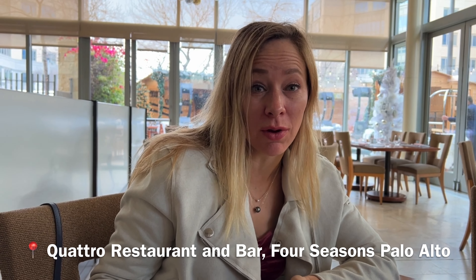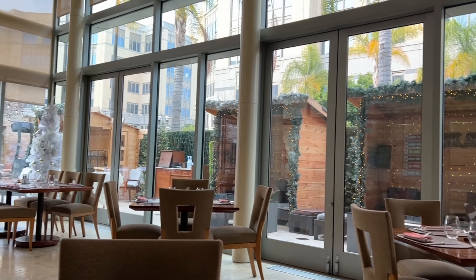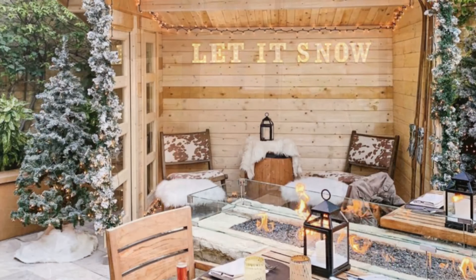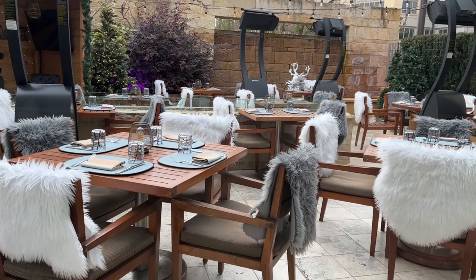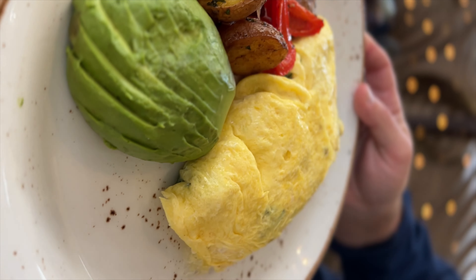We are at Cuatro at the Four Seasons Palo Alto. This is a beautiful restaurant and we are getting some delicious brunch. It's all decked out for Christmas, and outside they have the après ski that we enjoyed last night. Cuatro is all decked out in winter chic decor — we grabbed some cappuccinos and California omelets, as well as an indulgent stack of fresh pancakes for brunch.